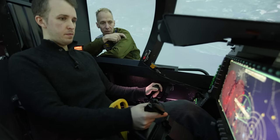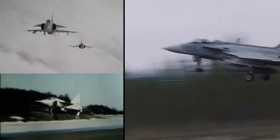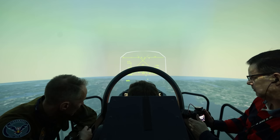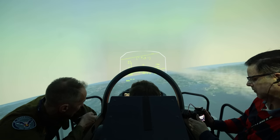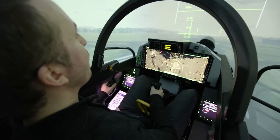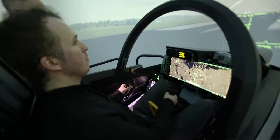I virtually flew the Gripen E with a very knowledgeable pilot — he used to fly Viggens and then moved over to Gripens. We covered the ins and outs: takeoff, landing, and some combat including BVR missiles, IR missiles, and guns. The flying part was fine, the fighting part was fine, but I did mess up big time with the guns.